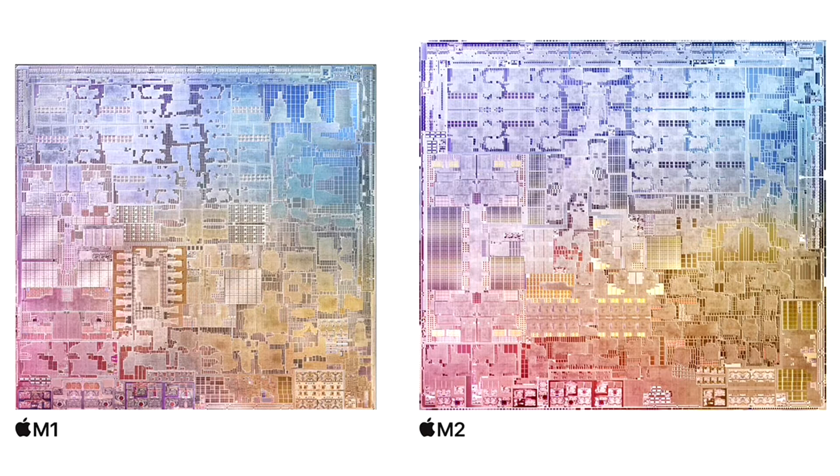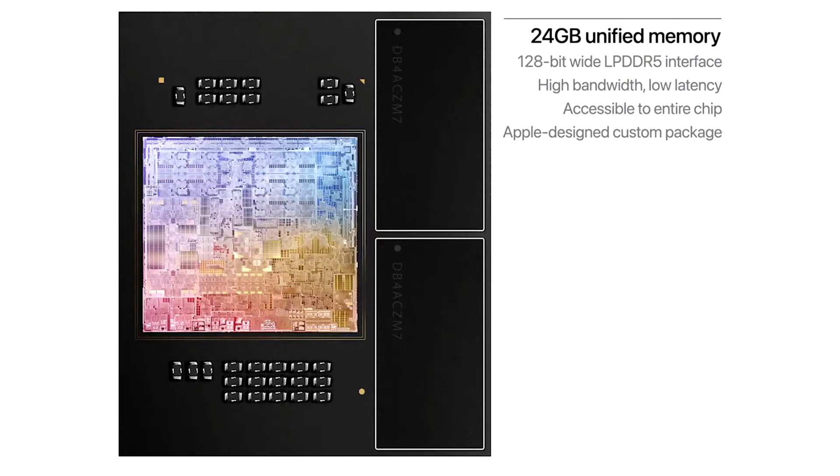The additional transistors improve features across the entire chip, including the memory controller that delivers 100GB per second of unified memory bandwidth, 50% more than M1. And with up to 24GB of fast unified memory, M2 can handle even larger and more complex workloads.